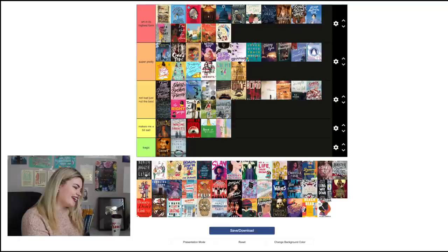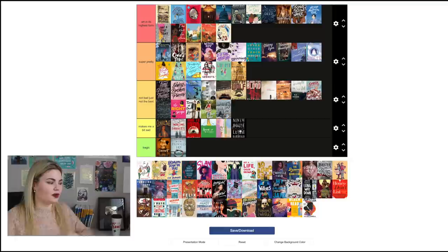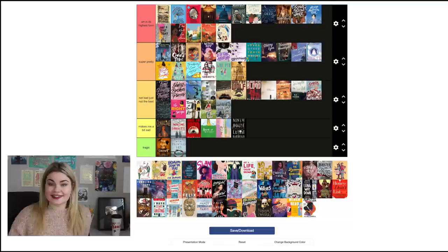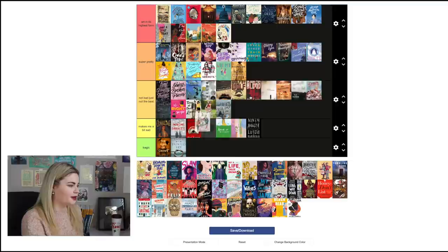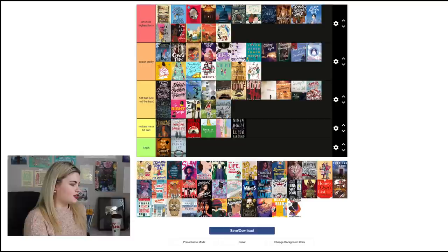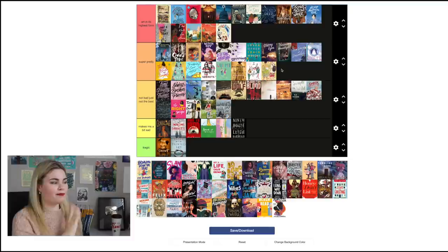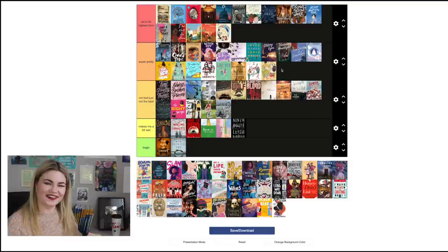Ninth House by Leigh Bardugo I'm going to put in 'Makes Me a Bit Sad' — I just don't care for that cover, it's not my kind. It's a minimalist one that would appeal to a lot of people; I do enjoy the font they chose, but it's definitely not my style. I Kissed Alice by Anna Birch is definitely my style — I really love this one, so 'Super Pretty.' It's so cute and I love that the comics are on either side of it. Heartstopper by Alice Oseman I'll put in 'Super Pretty' at the higher end — it's really cute, I'm just hesitant to put it in the top category.